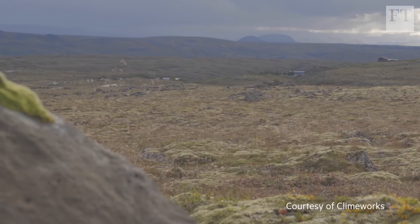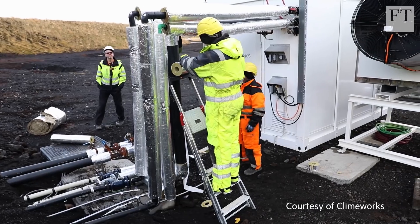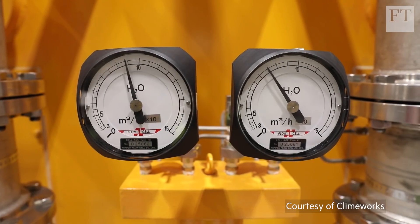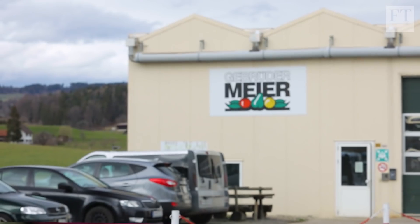Some of the CO2 that Climeworks captures is injected underground. The company already has a facility in Iceland, where the CO2 is pumped into basaltic rock and mixed with water to form solid carbonate, effectively turning it into stone. But the core of their business right now is selling the gas to be used again.